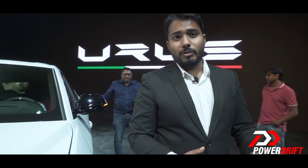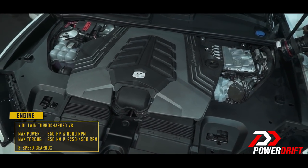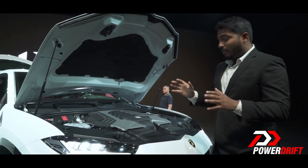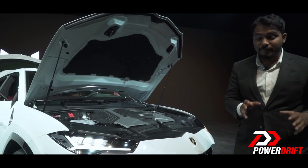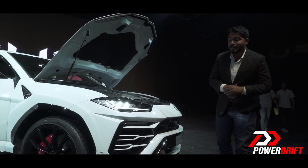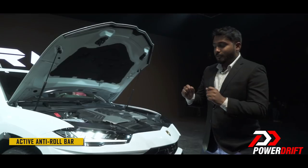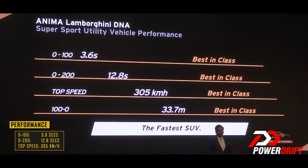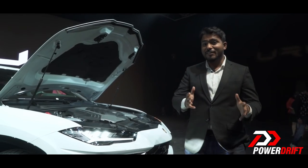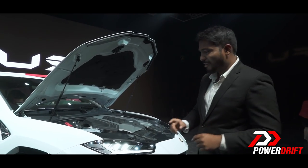Powering this 2.2-ton behemoth is a 4-liter twin-turbocharged V8. I was a little disappointed when I heard that Lambo is not going to drop the naturally aspirated V10 or V12, considering they have it in their roster. But then I heard the power figures — this engine produces 650 bhp and 850 Newton meters of torque, with peak torque coming in from as low as 2,250 RPM, mated to an 8-speed gearbox. This car can propel itself from 0 to 100 in 3.6 seconds, to 200 in 12.4 seconds, and onwards to a top speed of 305 kilometers per hour, making this the fastest SUV in production — well, not exactly, because it's not in production just yet, but insane.